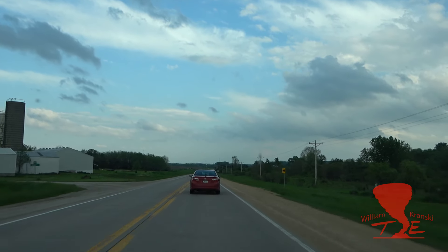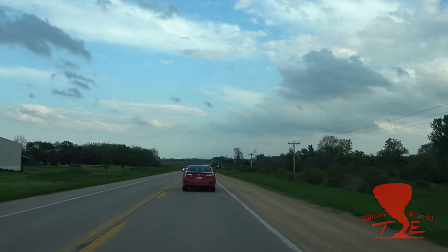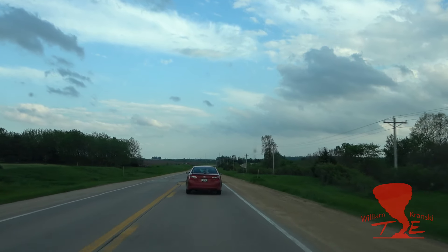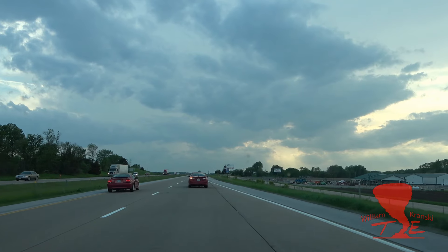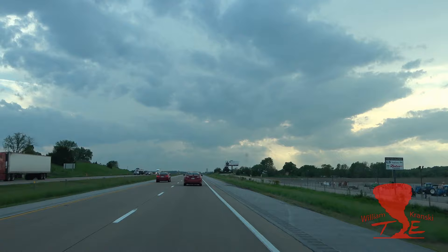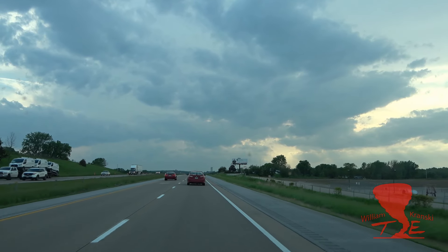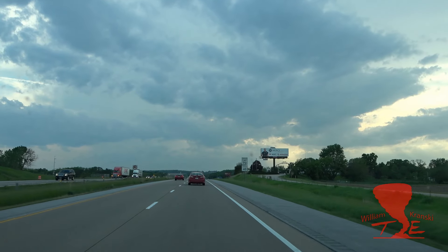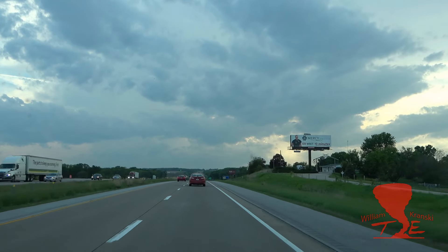Alright, got a copy. Tornado watch just issued. Tornado watches until midnight. We're going to take the exit six miles from now, 259. We're going to go down toward West Liberty and then shoot west toward Hill.